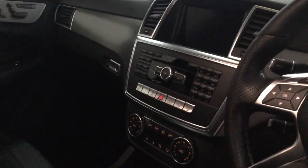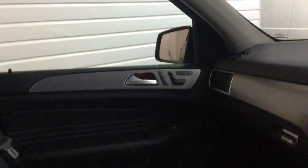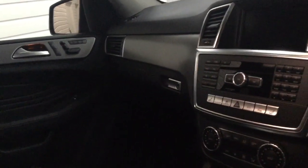Navigation, Bluetooth, climate control. The passenger seat is also electric memory. Automatic headlights. We've got the plastic trays in the front as well with the fitted mats underneath.